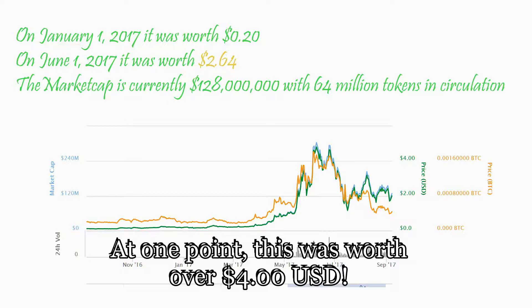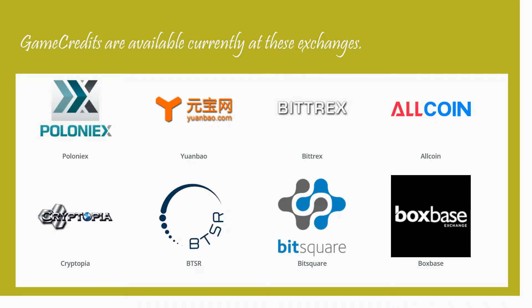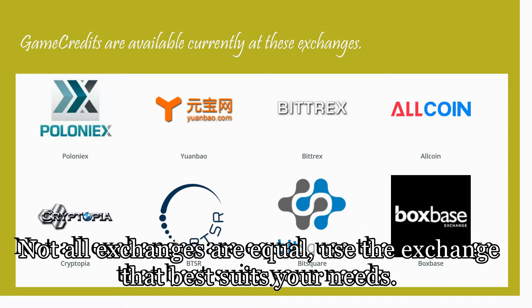It was worth 20 cents on January 1st, 2017, but it rose to a whopping $2.64 on June 1st. There are 128 million coins in total value and 64 million in circulation.